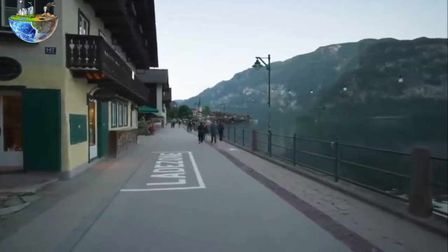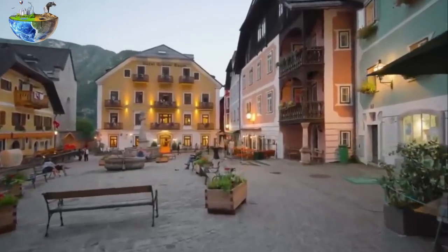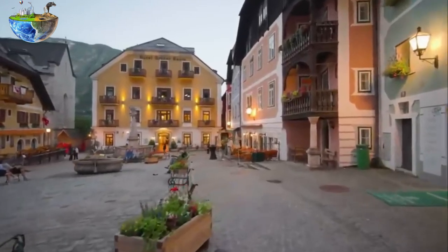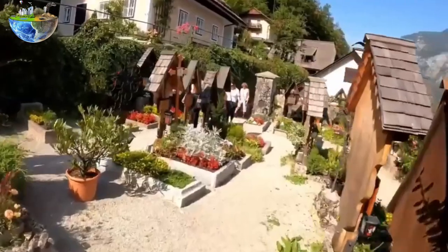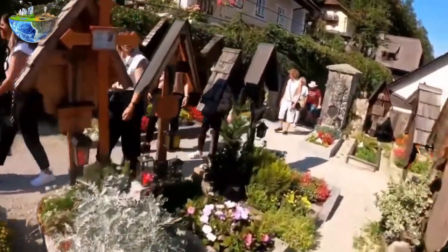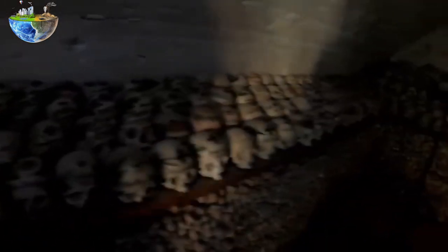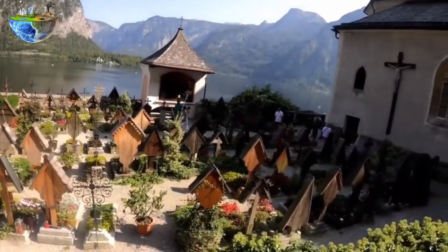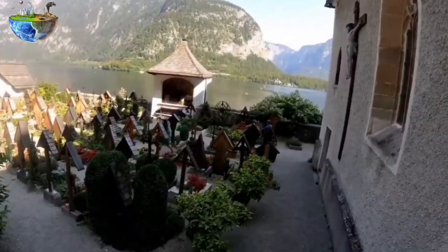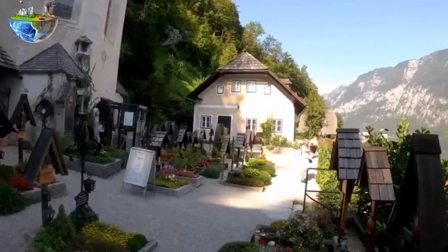Hallstatt's earliest cultural epoch, dating back to around 800 BC, was characterized by a highly developed knowledge of salt and iron mining and a thriving trade exchange. In 1846, an ancient cemetery was discovered in Hallstatt, which became an important discovery for the understanding of ancient European history. This discovery, consisting of tombs rich in artifacts, included jewelry, weapons, and household items. About 1,300 burials were discovered, including approximately 2,000 individuals — men, women, and children. The discovery of these tombs provides a deep understanding of the life, customs, and craftsmanship of the time.